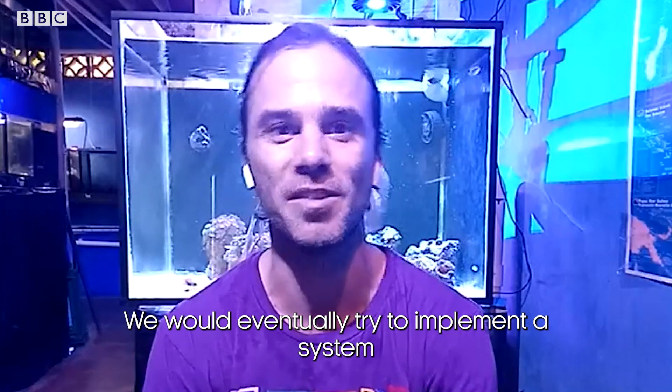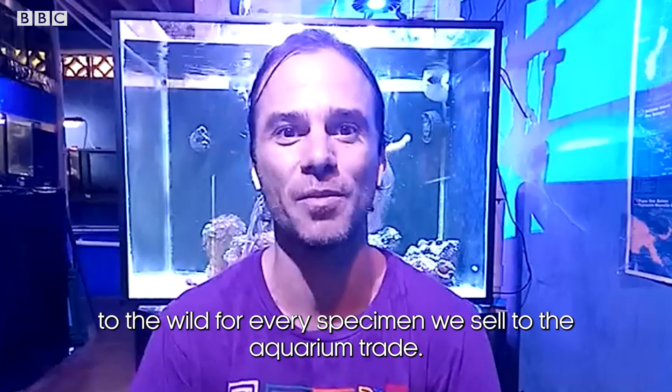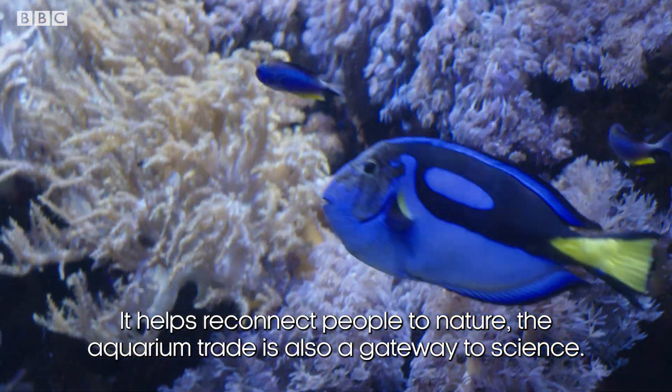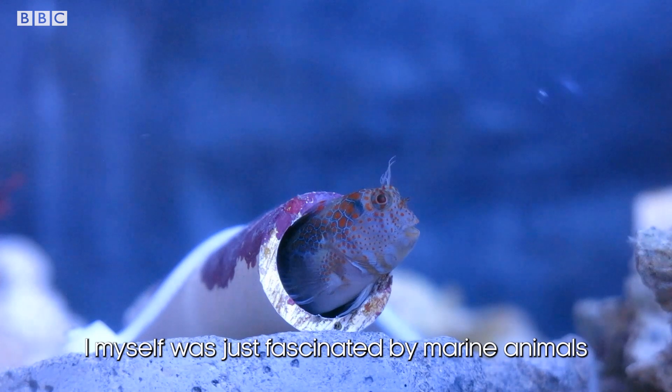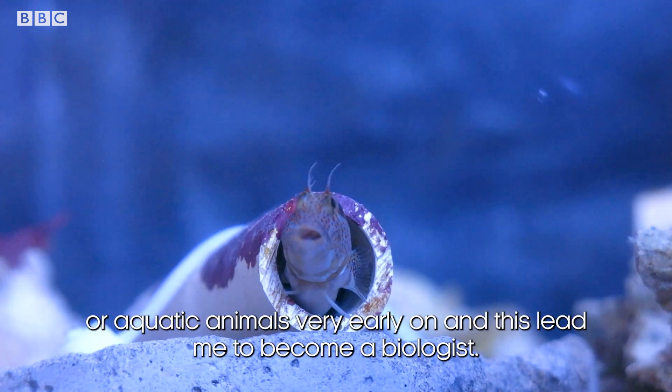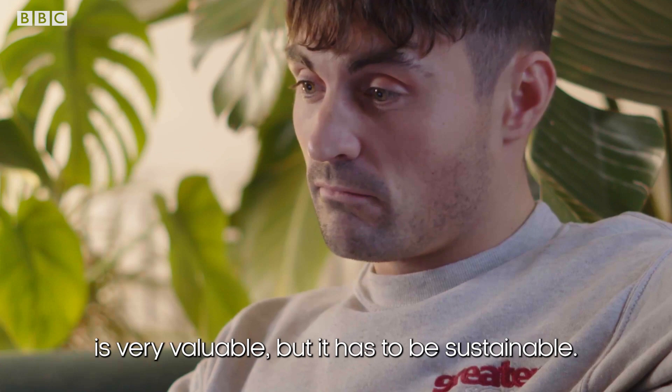What you guys are doing there to breed animals that will go into people's homes and into other aquariums — that exact same technique could one day be used to get them back into reefs, back into the ocean and back into the wild. We would eventually try to implement a system where we release a specimen to the wild for every specimen we sell to the aquarium trade. Why is it important to make the exotic fish trade sustainable? It's a very beautiful hobby — it helps to reconnect people to nature. The aquarium trade is also a gateway to science. I myself was just fascinated by marine animals very early on and this led me to become a biologist. The aquarium trade is very valuable, but it has to be sustainable.